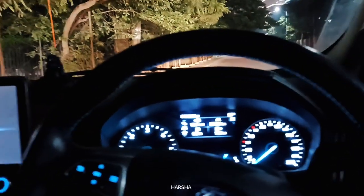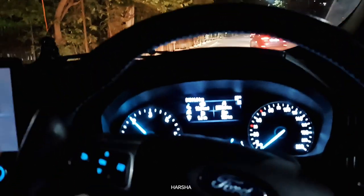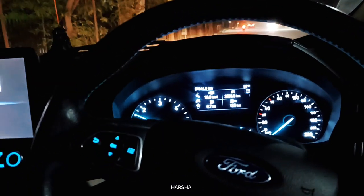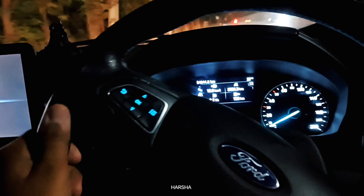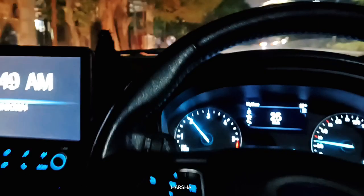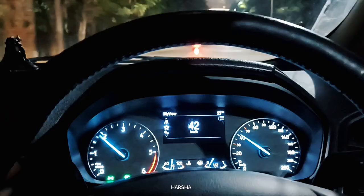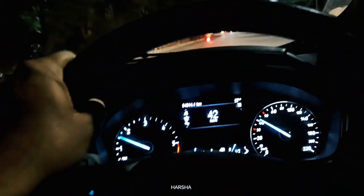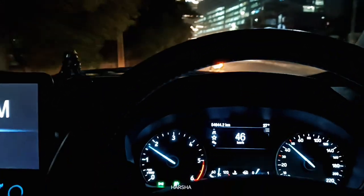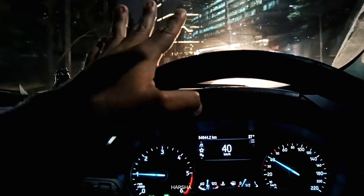Getting into first gear, revving the motor. It's up to 1500 RPM. Off we go — first gear at 25, then second gear at 39 to 41, and third gear at around 52.